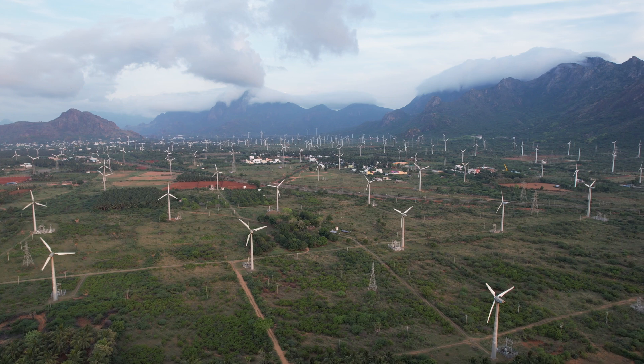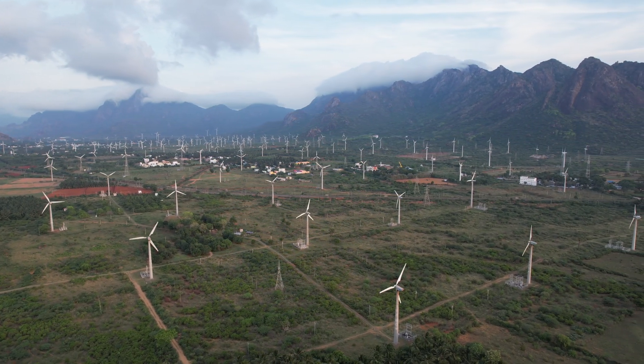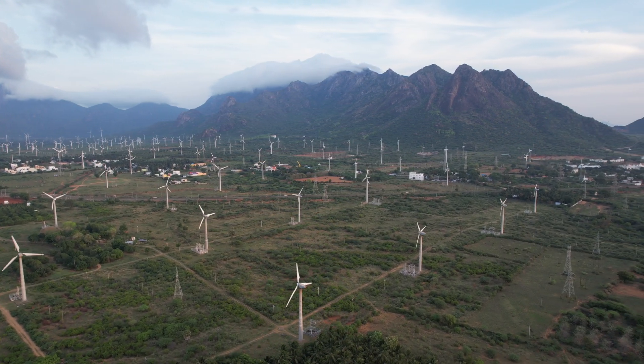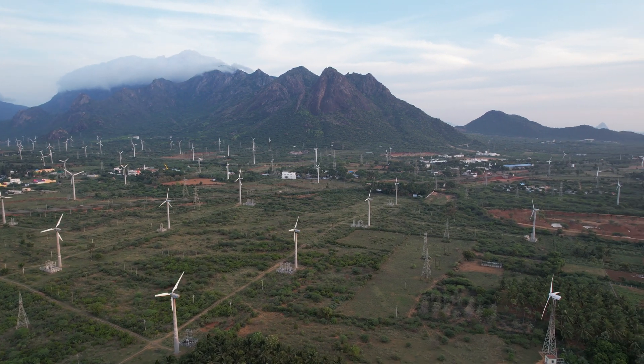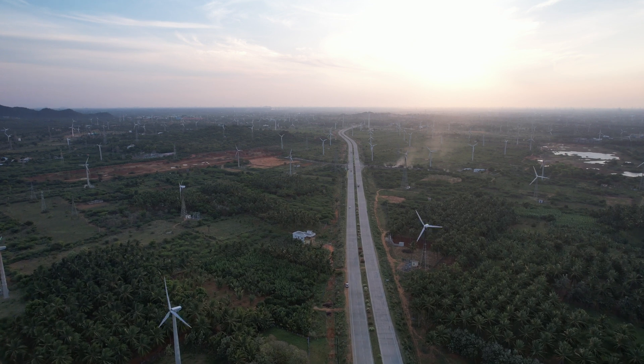Muppandal is a small village in the southern tip of India in Kanyakumari district in the state of Tamil Nadu. It is one of the most important sites of wind farm in Tamil Nadu state. It is located in a hilly region where wind from the Arabian Sea predominantly gusts through the mountain passes, which is used to operate these mega turbines to produce renewable energy.